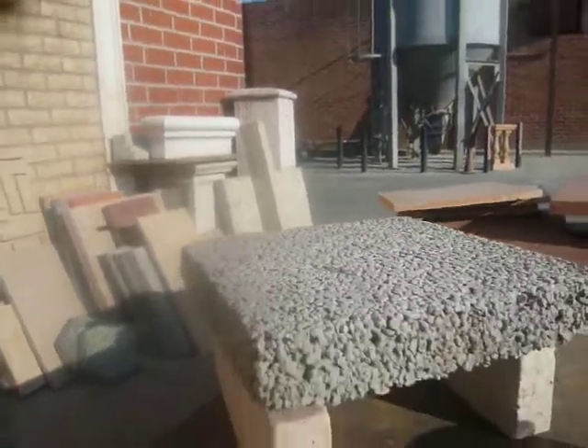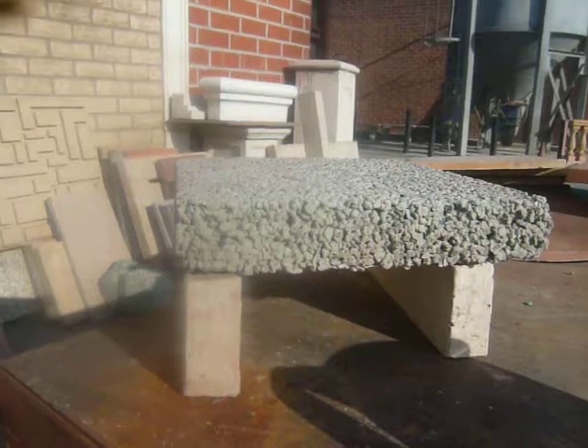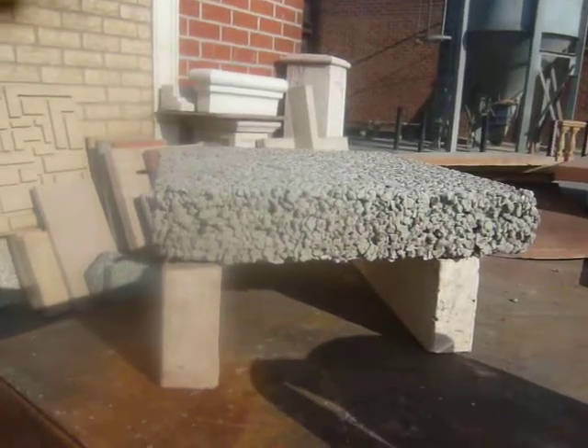And it looks pretty darn dense. We tested it out at over 4,000 PSI plus — I think it was 6,000, I'm not really sure. If you ask, we can get that information to you.